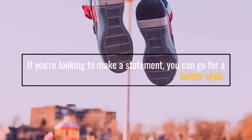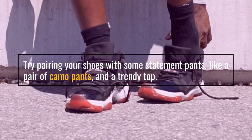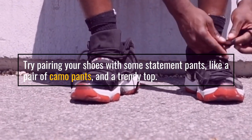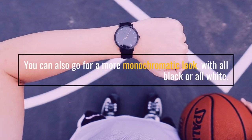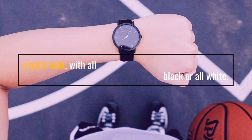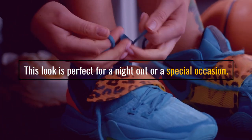If you're looking to make a statement, you can go for a bolder style. Try pairing your shoes with some statement pants, like a pair of camo pants, and a trendy top. You can also go for a more monochromatic look, with all black or all white. This look is perfect for a night out or a special occasion.